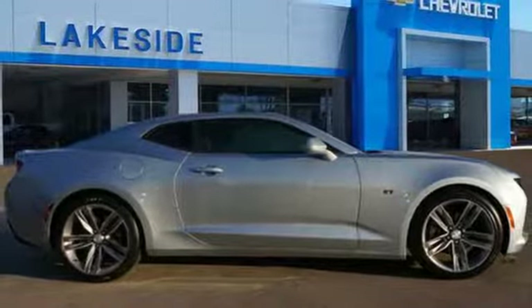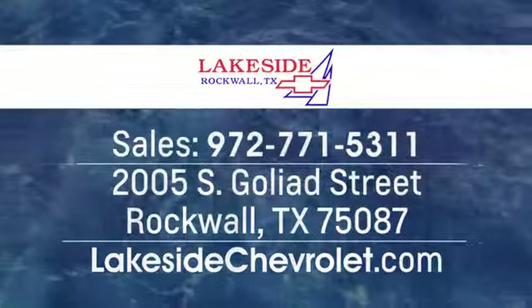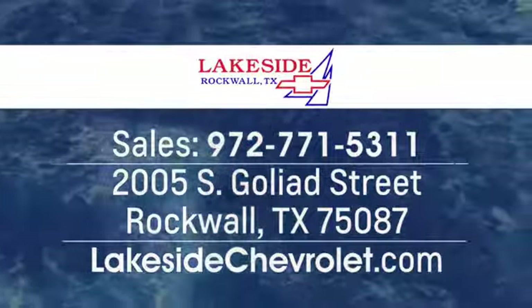Hurry in today for a test drive. Lakeside Chevrolet is your new and used Dallas Chevrolet leader at 2005 South Goliad Street in Rockwall, Texas, just minutes from Garland and Dallas.